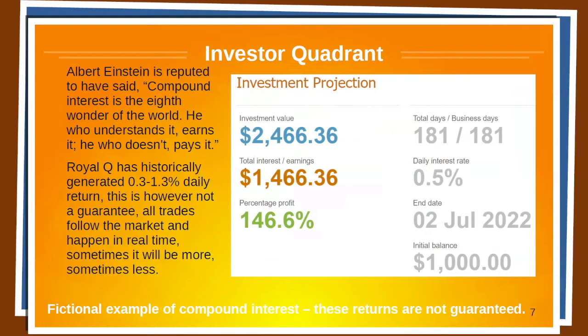Let's say you started with an initial balance of $1,000, with a daily interest rate of 0.5%, and you let it run and reinvest the profits for six months. At the end of six months, you will have $1,466 in earnings — that's 146.6%. By comparison, you might get 1% per year from your bank, or if you have a good index fund, maybe 8, 10, or if you're lucky, 12% in a year. But this is 146.6% in six months. So compound interest is really the eighth wonder of the world.